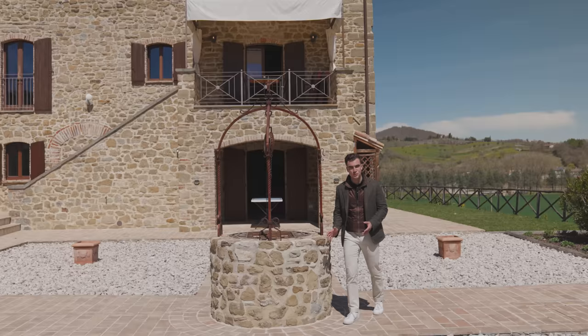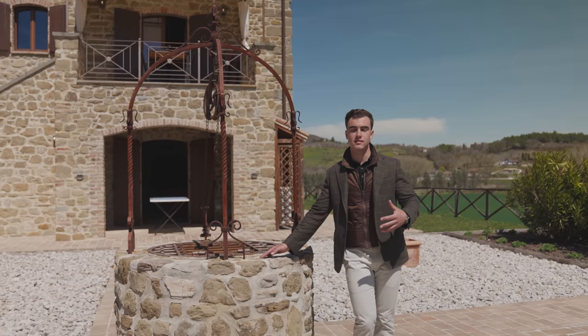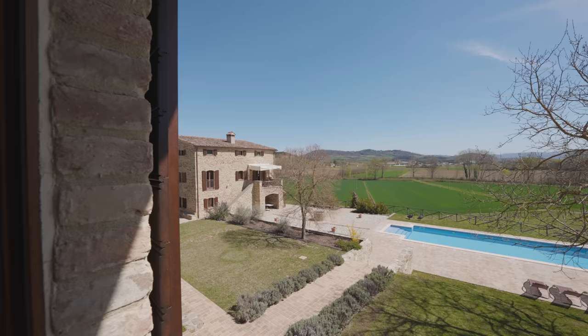One thing I wanted to show you is this beautiful original well of the property. It is 72 meters deep and the water for irrigation and for the swimming pool comes from here, whilst all of the water for the two homes comes from the mains water. In terms of gas, the gas comes from a gas tank which gets refilled every approximately nine months.